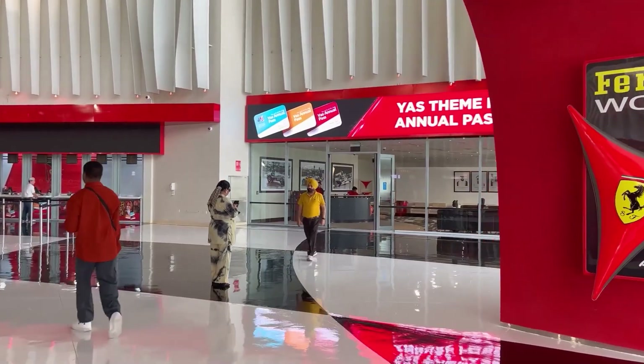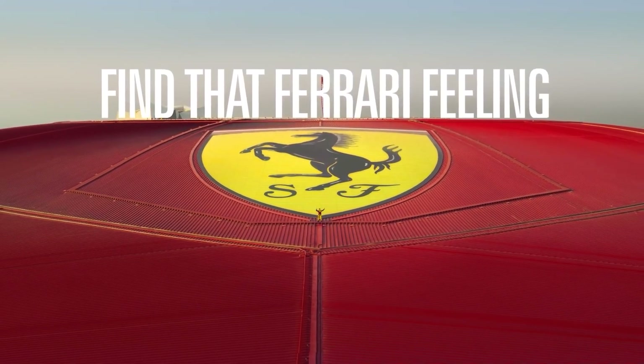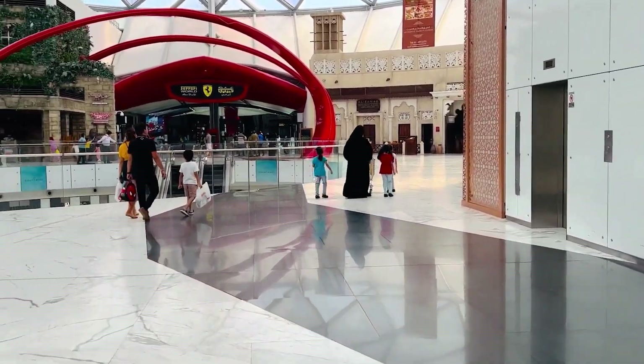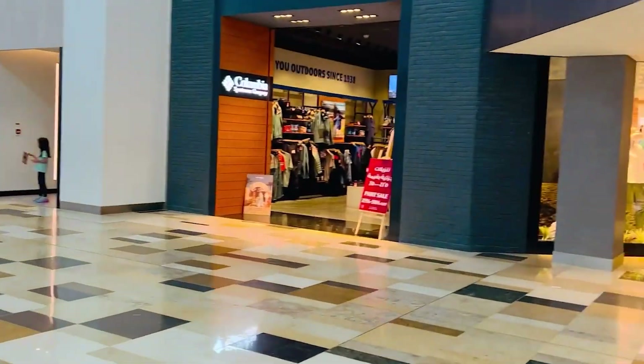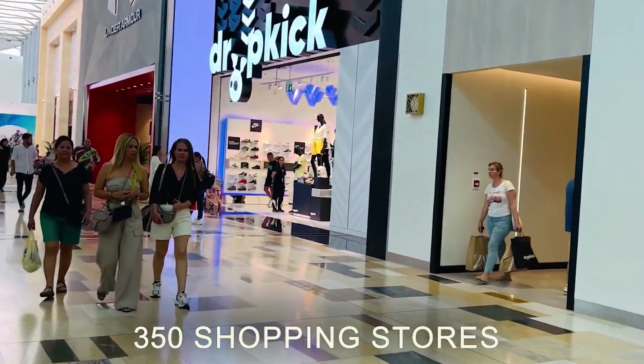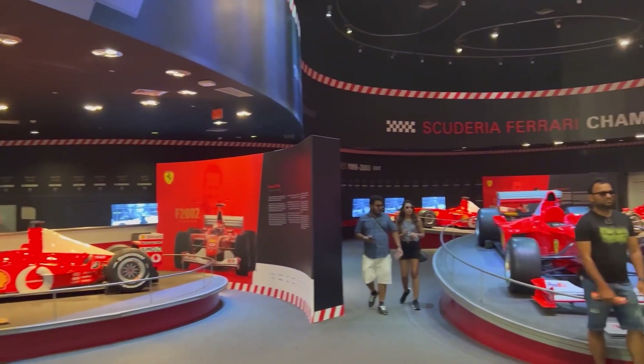Its size and association with Ferrari are not the only things to its glory. The bright red roof with the Ferrari logo on top provides essential marketing in the region. Moreover, the amusement park has been interlinked structurally with Yas Mall, the largest shopping center in Abu Dhabi, with over 350 shopping stores.